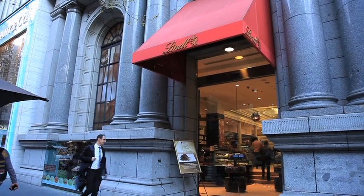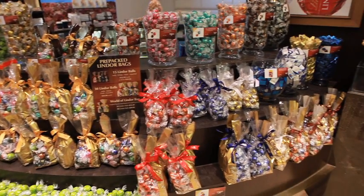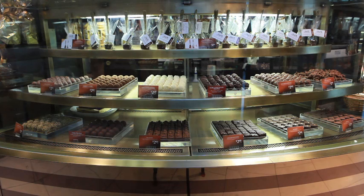Chocolaterie is definitely the sort of road that I went down. Chocolate growing up in Switzerland is everywhere, so as a little kid you go and have a look at the stunning windows that they have in those beautiful chocolate shops. You get inspired by all of that.